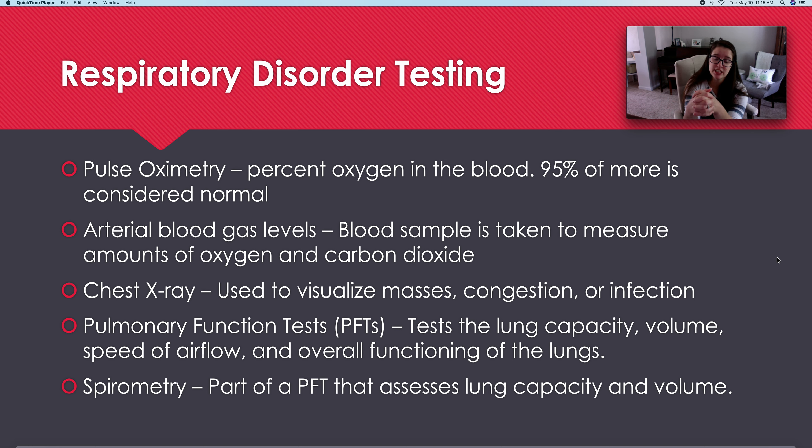Another option is pulmonary function tests, or PFTs. These test lung capacity, volume, intake and output, and overall lung functioning. They can be done static — in a resting phase — or active, like on a treadmill doing an exertion test. Part of a PFT is spirometry. I was able to test this in college, and it's amazing to see how spirometry is affected by body size, activity type, and your habits.